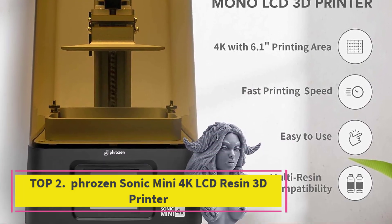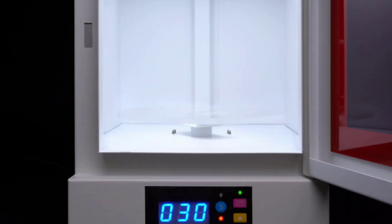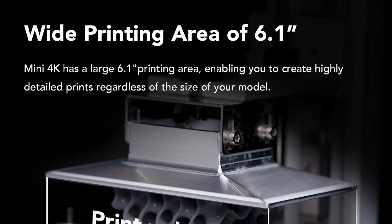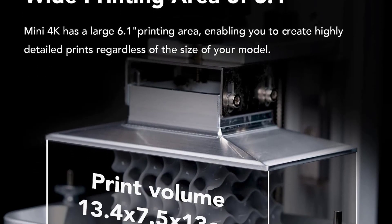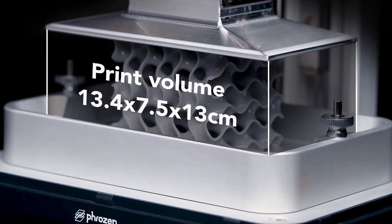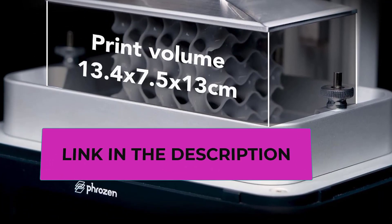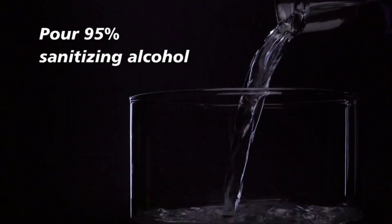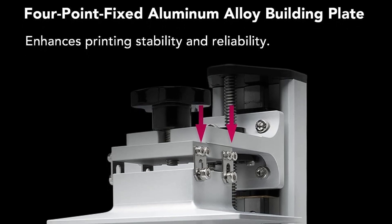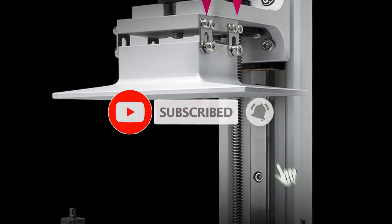Top 2: Phrozen Sonic Mini 4K LCD Resin 3D Printer. The Phrozen Sonic Mini 4K LCD Resin 3D Printer redefines precision and efficiency in 3D printing. With an astonishing 3840x2160 4K resolution, it achieves ultra-high-definition output with 35-micron precision and an industry-leading 722 PPI. Featuring a 6.1-inch monochrome LCD screen, the Sonic Mini 4K prints up to 4 times faster than traditional printers, ensuring rapid prototyping and enhanced efficiency.